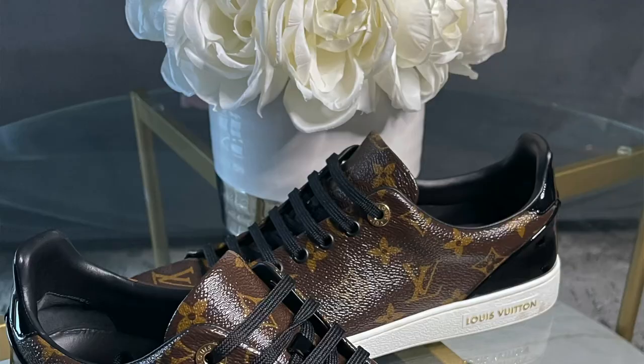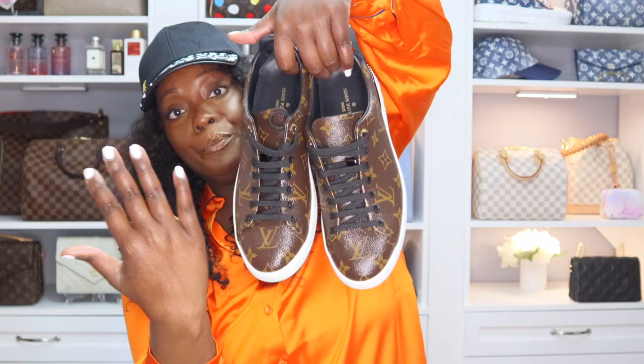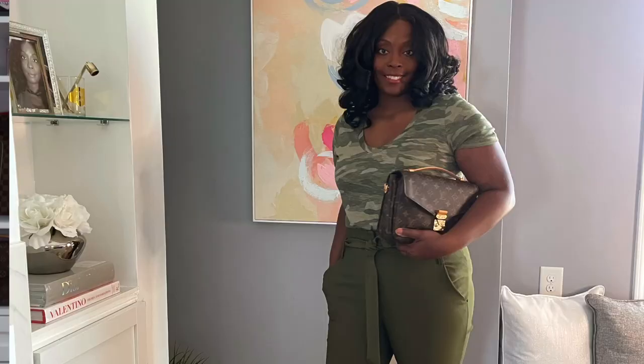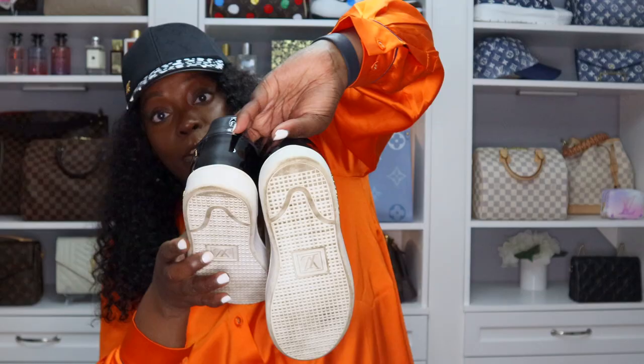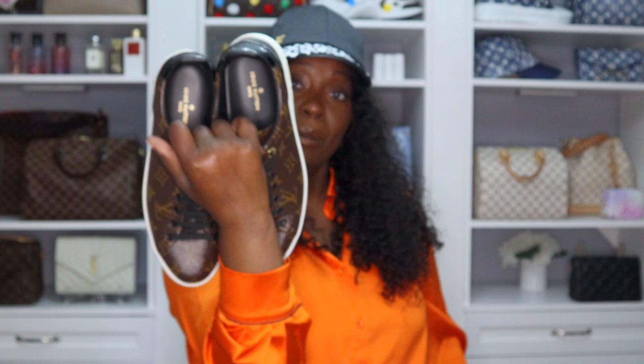Next are my Louis Vuitton ankle boots in monogram and black — they are so cute, but also so heavy. You've got to make the sacrifice. Next are my Louis Vuitton Front Row sneakers. From the front they look like they're in pretty good condition — but it's entrapment. The soles show they've been worn, but the front and heel still look great. It's just where the rubber meets the road.